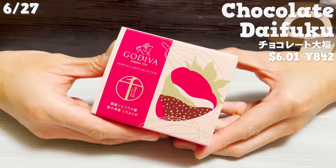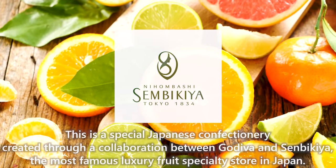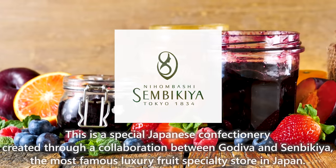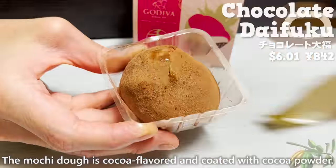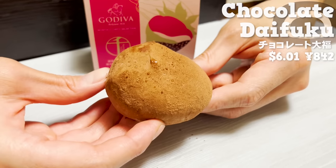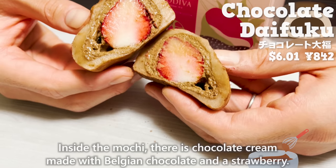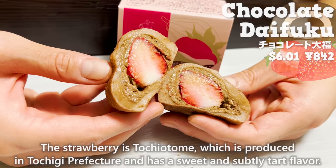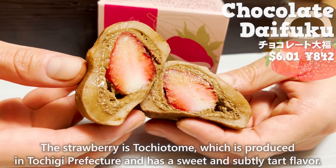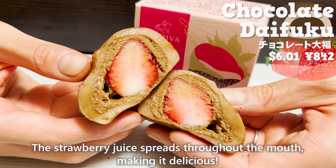Next is the chocolate daifuku — a special Japanese confectionery created through a collaboration between Gariva and Senbikiya, the most famous luxury fruit specialty store in Japan. The mochi dough is cocoa flavored and coated with cocoa powder. The chewy texture is addictive. Inside, there is chocolate cream made with Belgian chocolate and a strawberry — tochi otome from Tochigi prefecture — with a sweet and subtly tart flavor. The strawberry juice spreads throughout the mouth, making it delicious.